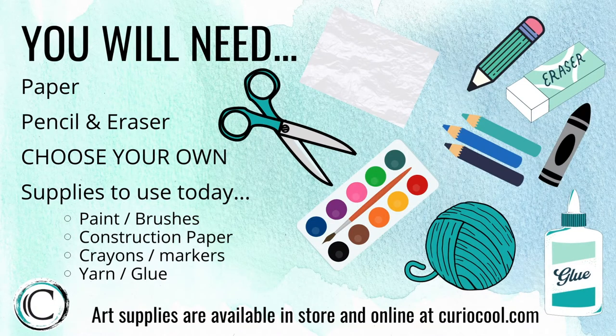Here's what we will be using today to make our art project. Remember, use what you have at home — it's okay if you don't have the same things that we do. Once you have all your supplies, let's get started.